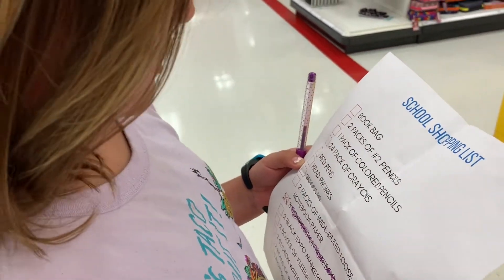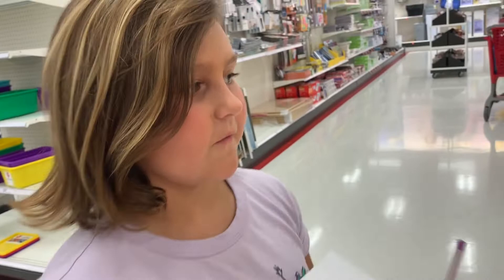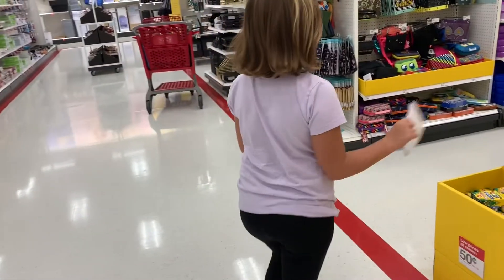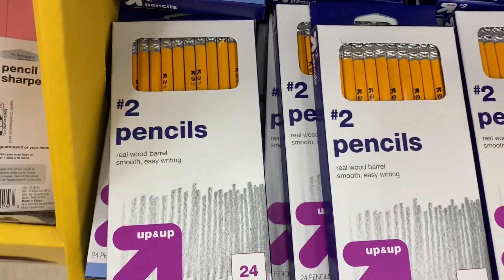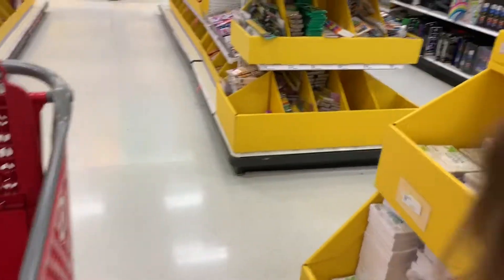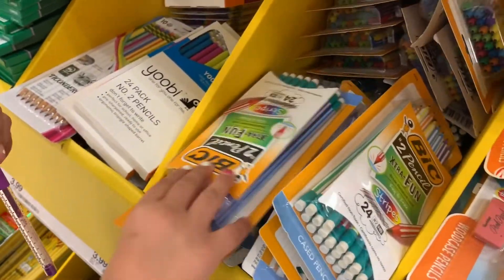Two packs of two pencils. So we have to find number two pencils. You've got to have cuter pencils — we're on the hunt for cuter pencils. Those are cuter. Those are cute.